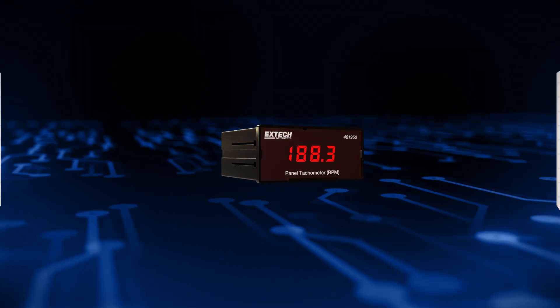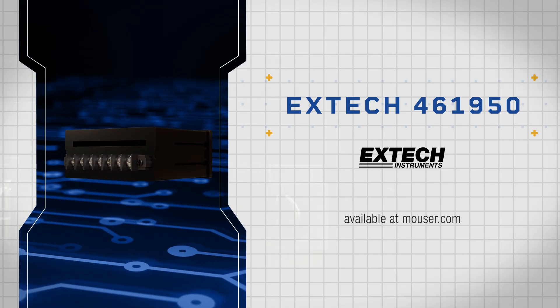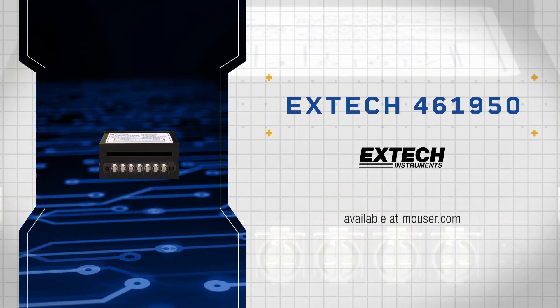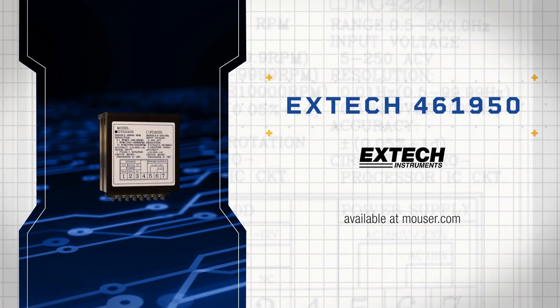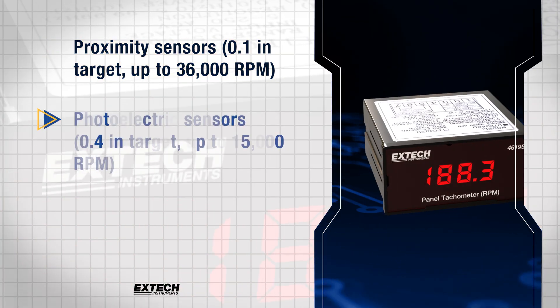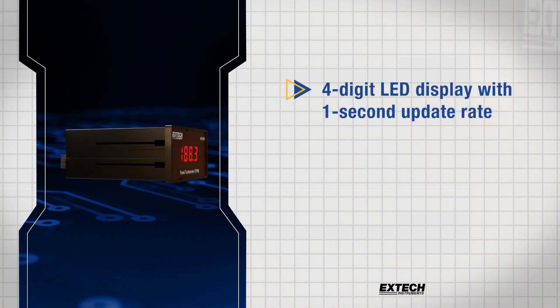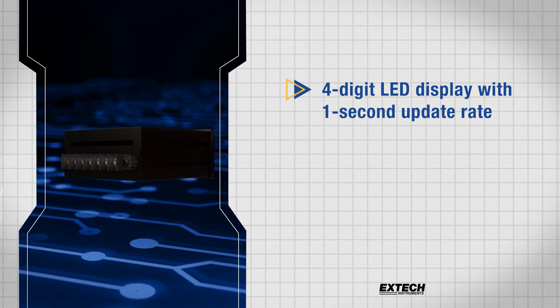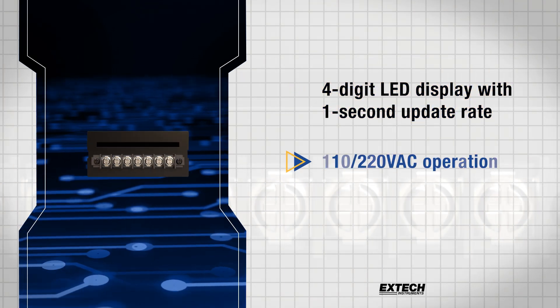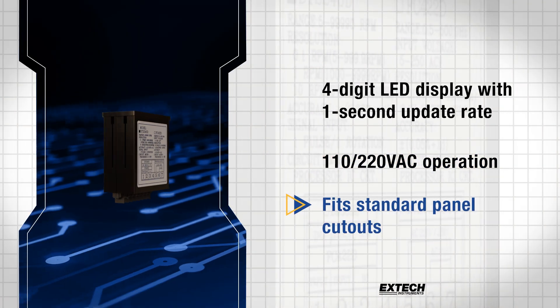The X-TEC 461950 is a 1/8th DIN panel mount tachometer designed to measure rotational speeds from 5 to 99,990 RPM with 0.05% accuracy. It supports both proximity and photoelectric sensors, both with 6-foot cables. It features a bright, 4-digit LED display with a 1-second update rate.